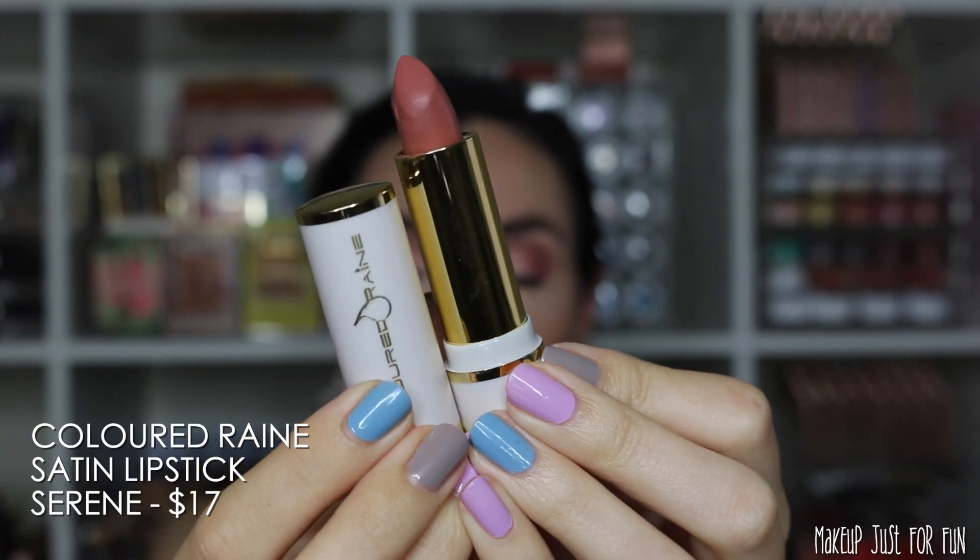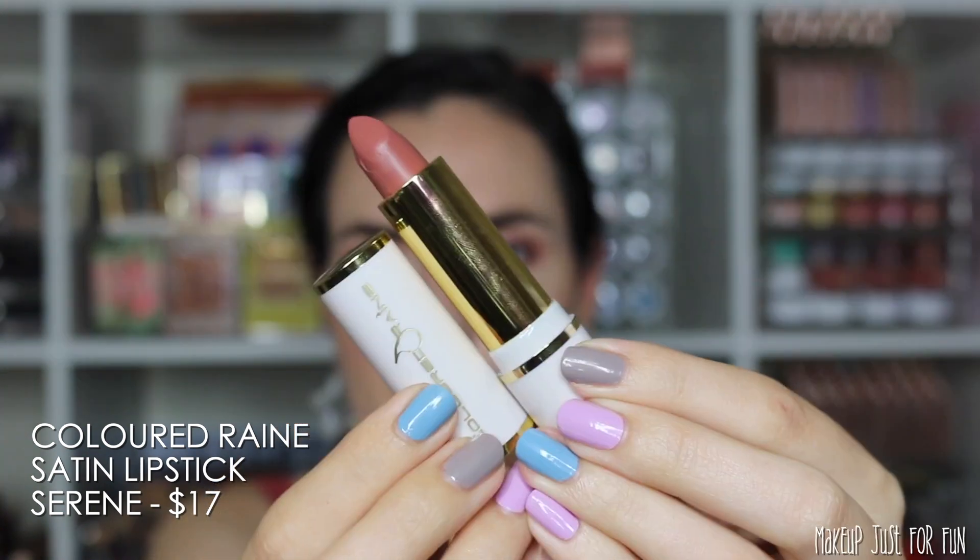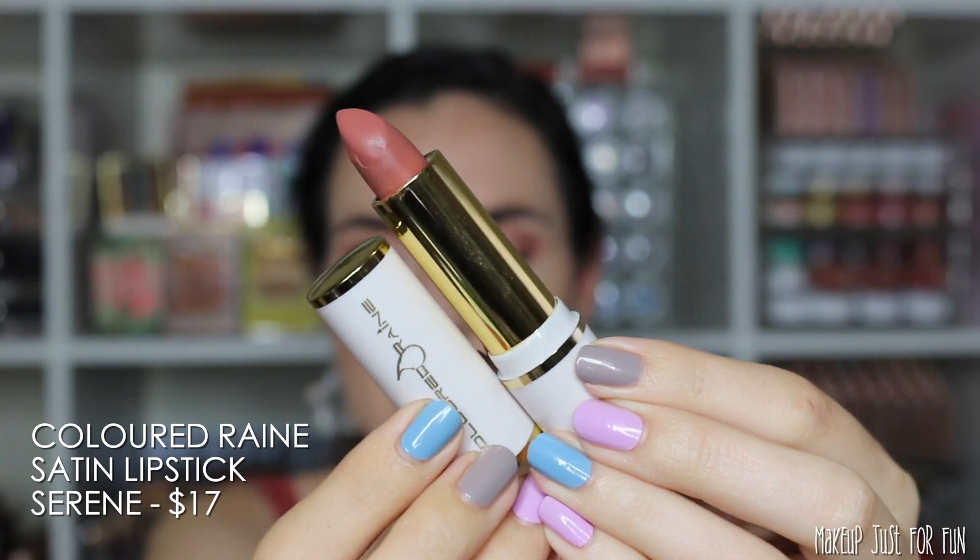Next up from Colored Rain, this is the satin lipstick in the shade Serene. This one is priced at $17.00.